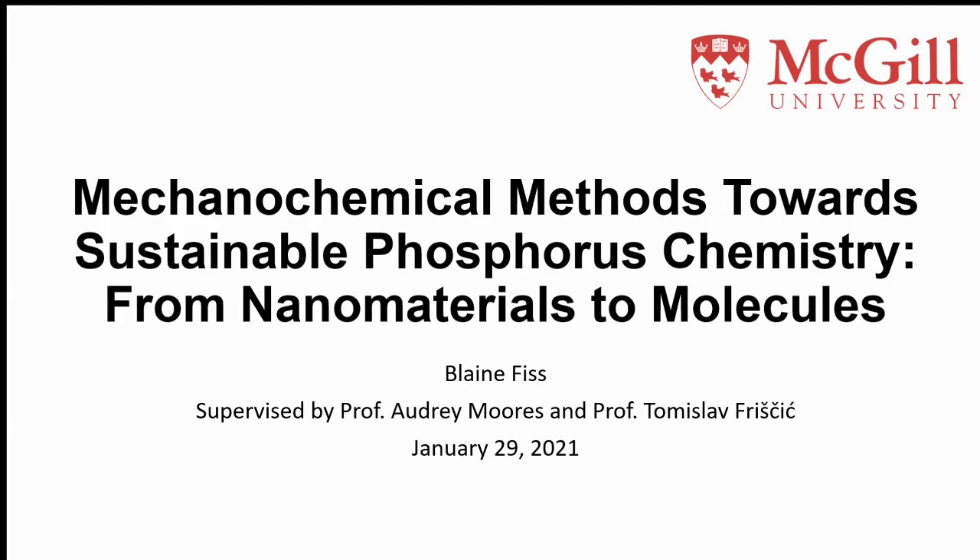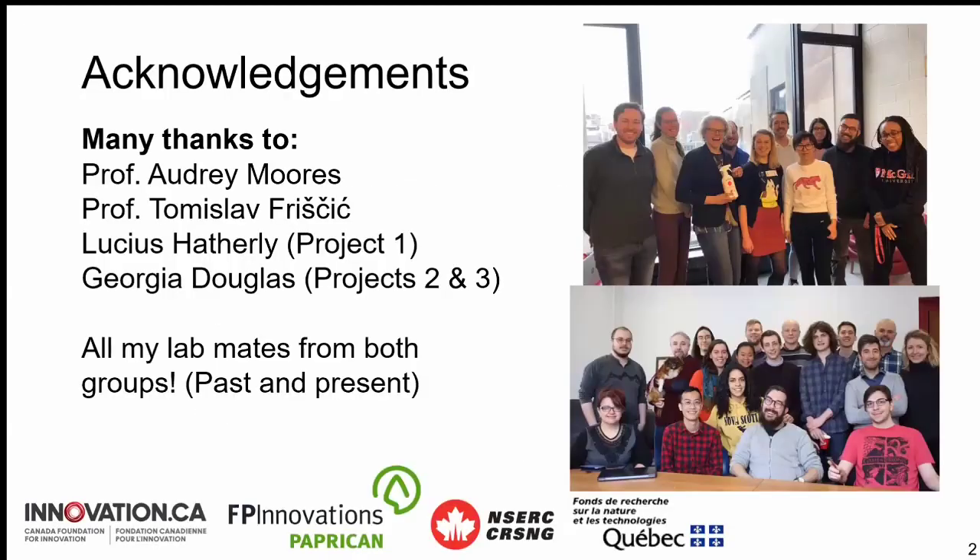First and foremost, the most important part of my talk is acknowledging the people that have really helped me get to where I am today and helped me figure out a lot of these problems. I have the great luxury of being co-supervised — first by Professor Audrey Moores, who specializes in nanoparticle design, nanocatalysis, photocatalysis, and biomass, and of course Thomas Lev, who we heard from a couple of weeks ago.